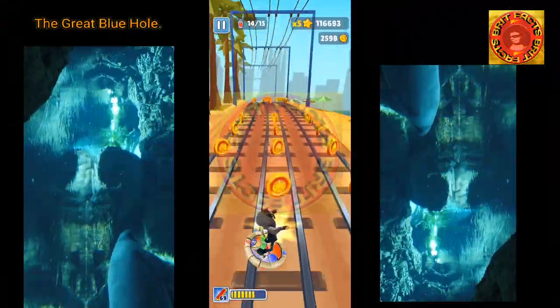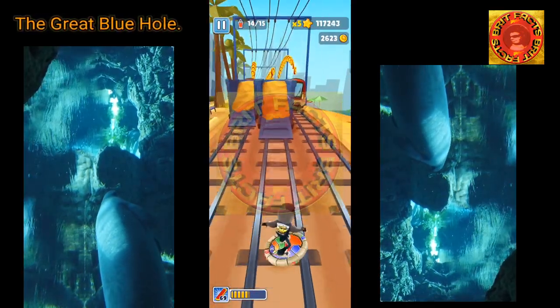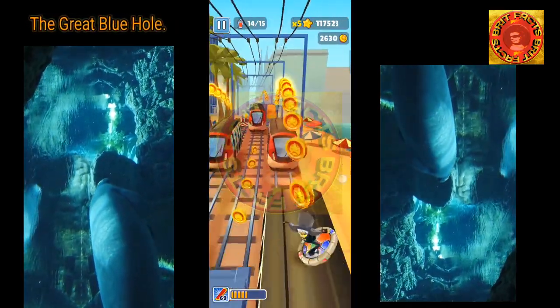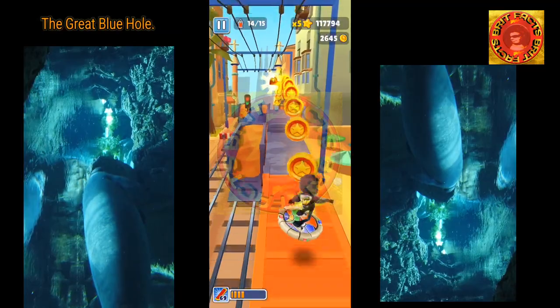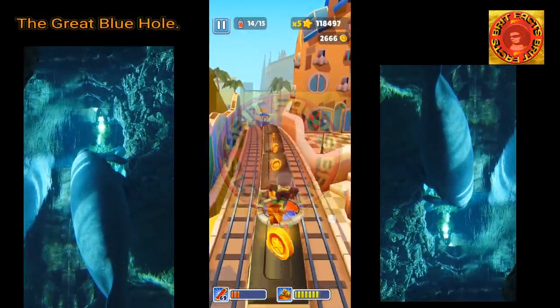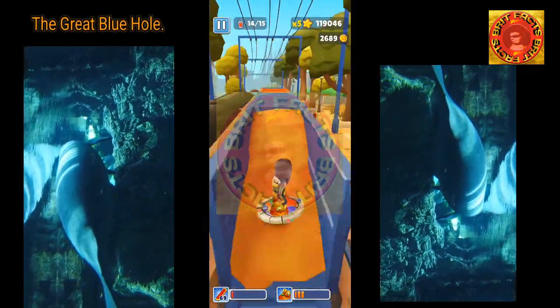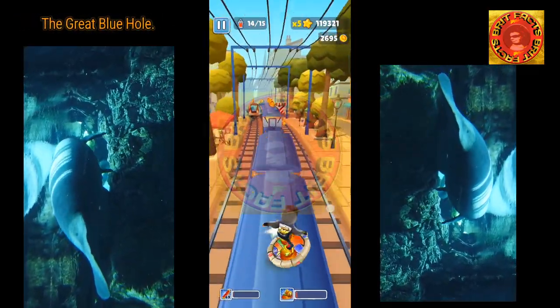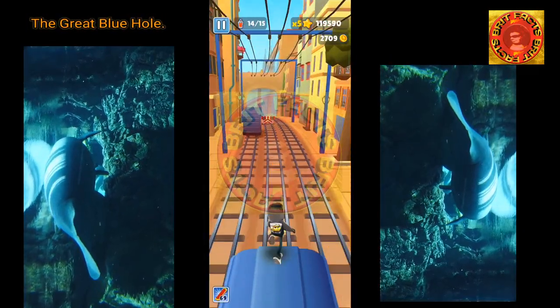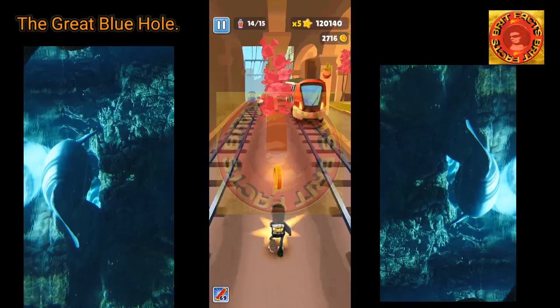The Great Blue Hole is the world's largest natural formation of its kind and is part of the larger Belize Barrier Reef Reserve System. It is a UNESCO World Heritage Site and is ranked as a top scuba diving site in the world. Its fame stems from its beautiful water, stunning size and grandeur, and its fantastic variety of marine life.